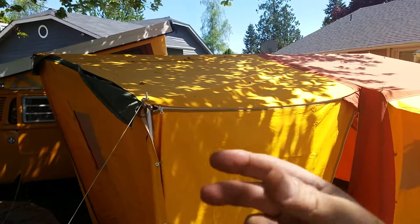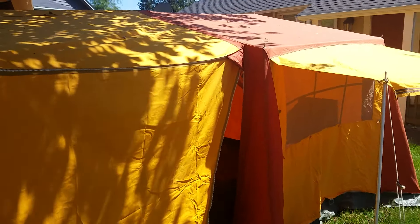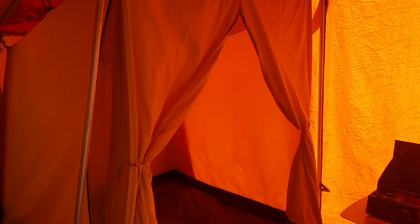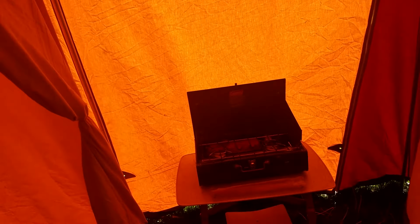That awning folds down, cinches in the middle, and you can close it to make a tent all by itself without the front awning. Inside it's even cooler because they have a suspended separate bedding room that you can close off and sleep in, with a rubberized floor — and it hangs on the inside of the tent.